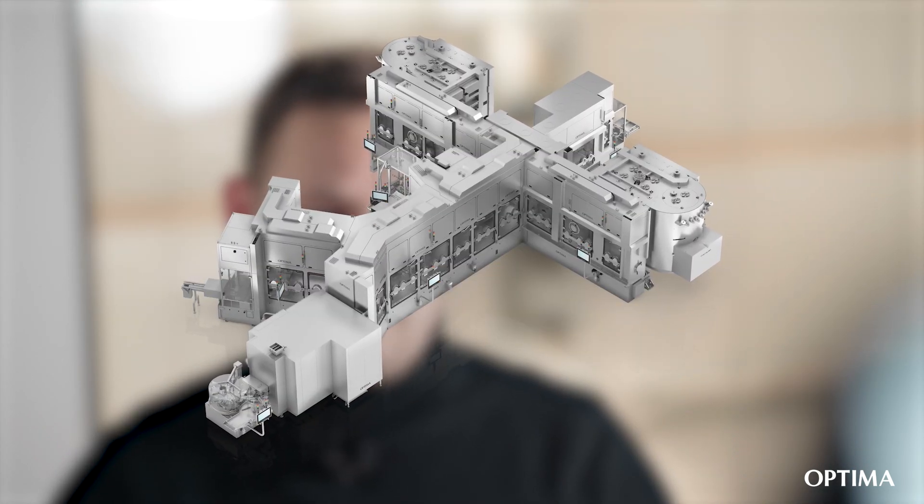Pharmaceutical companies face the challenge of correctly interpreting Annex 1's requirements and implementing suitable specific technical solutions for their production processes. We at Optima support our customers with our extensive experience, innovative technologies, and tailored solutions to meet the challenges of Annex 1 and to ensure reliable and safe production processes.